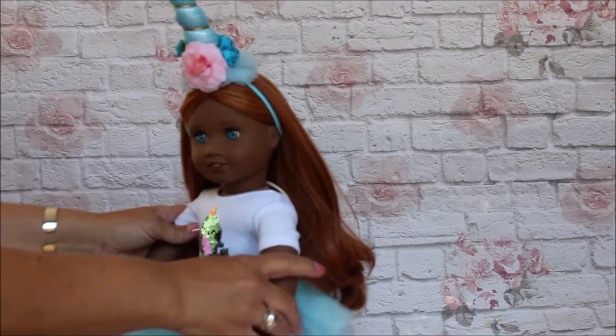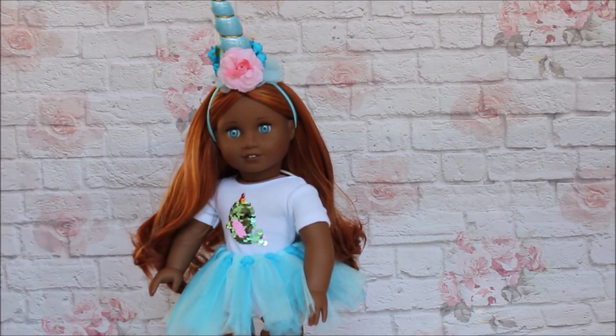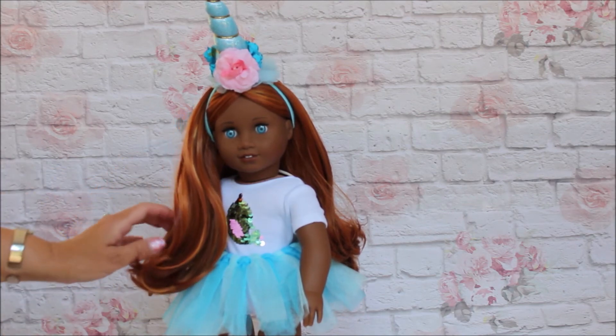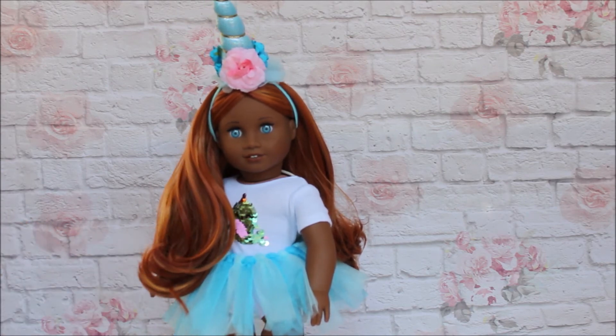I absolutely love it. I have a few others from her — I have the unicorn, the matching unicorn headbands for you and your doll, the little Easter Bunny one that came out, and there has been a 4th of July one.